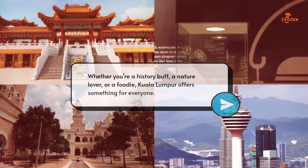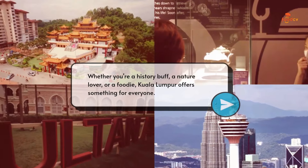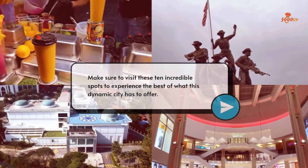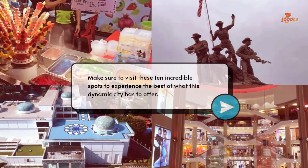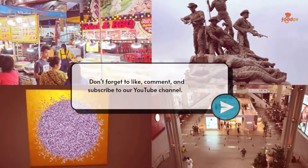Whether you're a history buff, a nature lover, or a foodie, Kuala Lumpur offers something for everyone. Make sure to visit these 10 incredible spots to experience the best of what this dynamic city has to offer. Don't forget to like, comment, and subscribe to our YouTube channel.